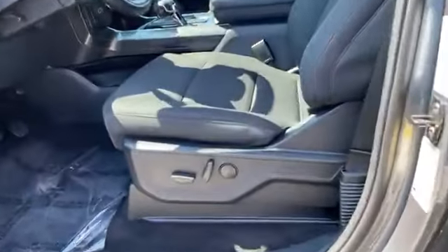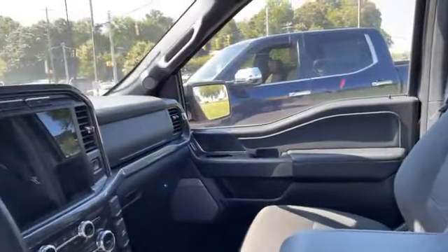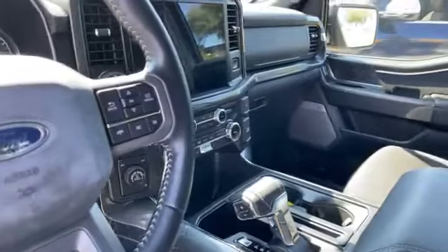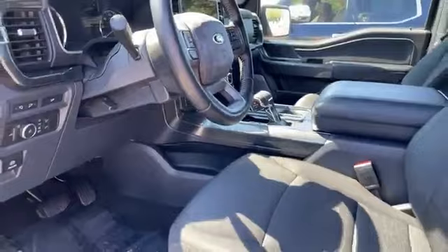Got center console shift, got your bucket seats. It's a really nice truck. Look at that screen — it's like a flat screen TV in there. Again, 2022 with only 8,300 miles for $53,305. I like an F-150; as you know, I drive one.